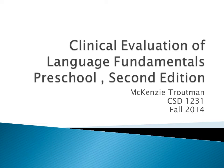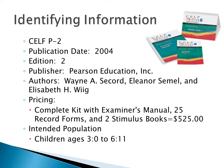In the following presentation, I will be discussing the Clinical Evaluation of Language Fundamentals Preschool, 2nd edition. CELF-P2 was published in 2004. It is the 2nd edition, published by Pearson Education, Inc. The authors are Wayne A. Seakord, Eleanor Sommel, and Elizabeth H. Wigg. A complete kit, including the examiner's manual, 25 record forms, and 2 stimulus books, retails for $525.